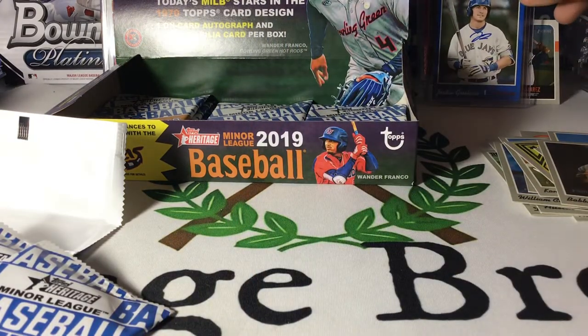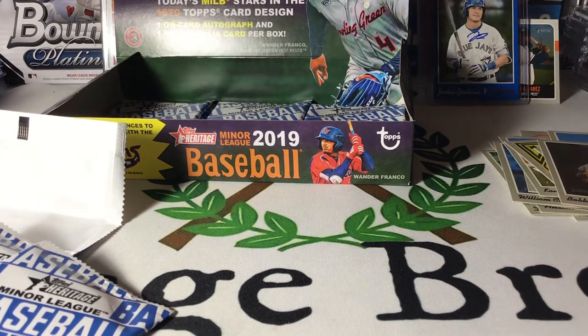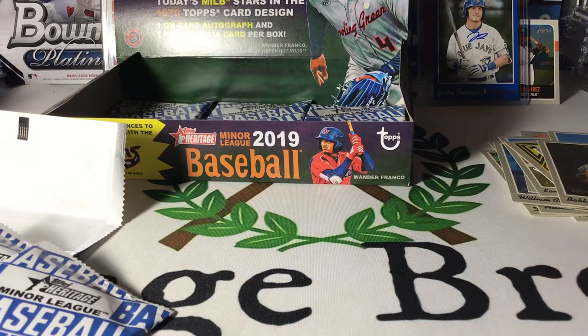Two good hits out of there — Jordan Groshans and Jordan Alvarez. All right, let's keep going. Still got some packs left here.